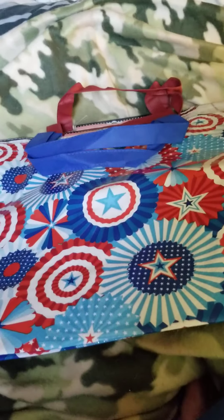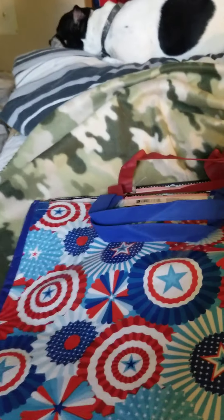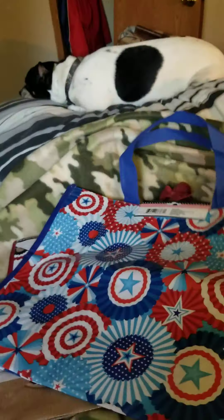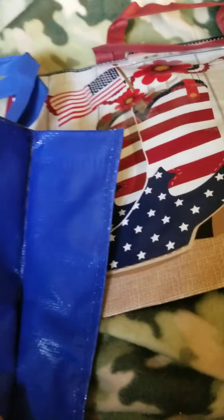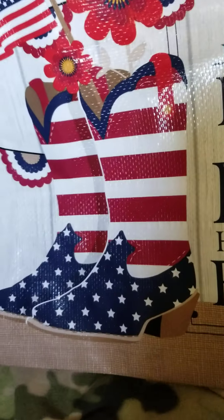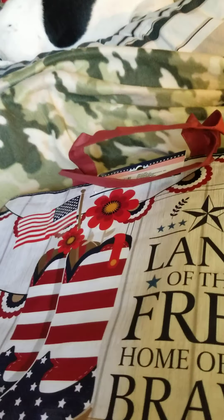Hello everyone and welcome back to my channel for another Dollar Tree haul! Today I was able to find a couple more of the 4th of July bags — pretty good size. I got this one here with blue on the sides, and then the next one says 'Land of the Free, Home of the Brave' with cowboy boots and the flag on it. It's another good size bag and the sides of this one are red.